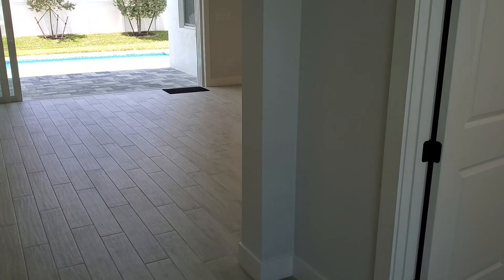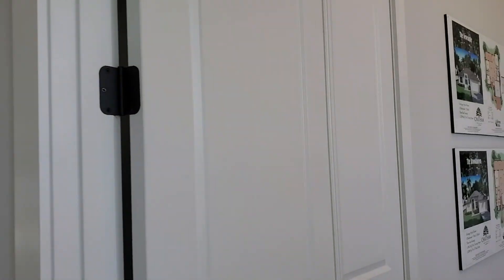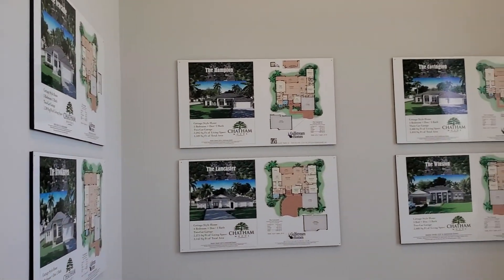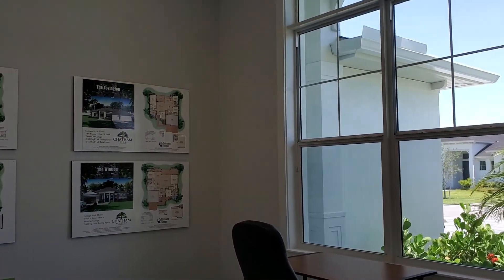Then we'll take a look at the den. Here's the den — it does have a closet, so we could consider this a bedroom, but we do call it a den.